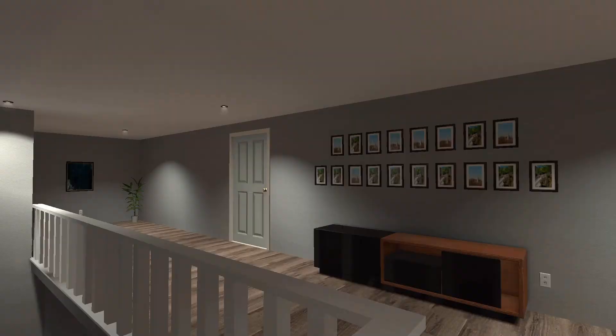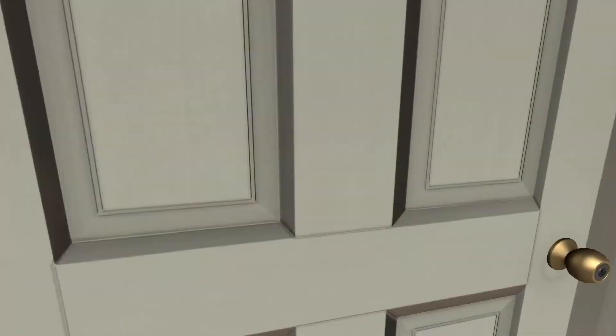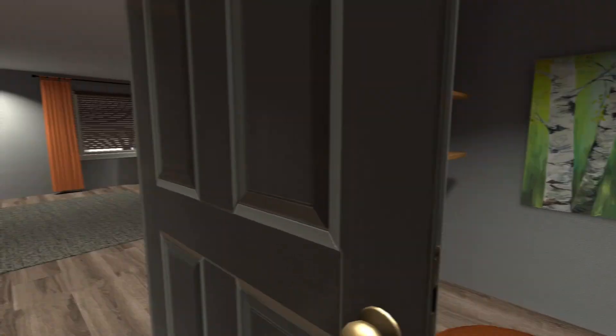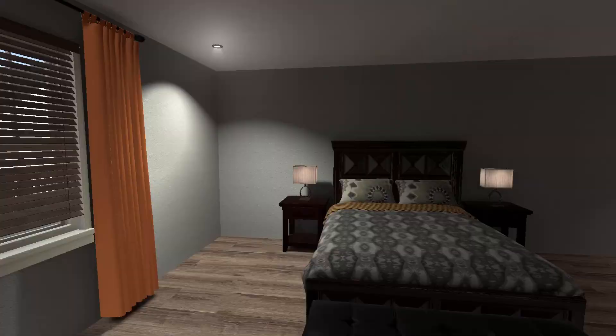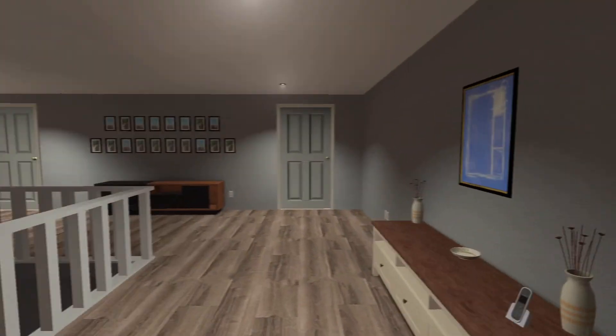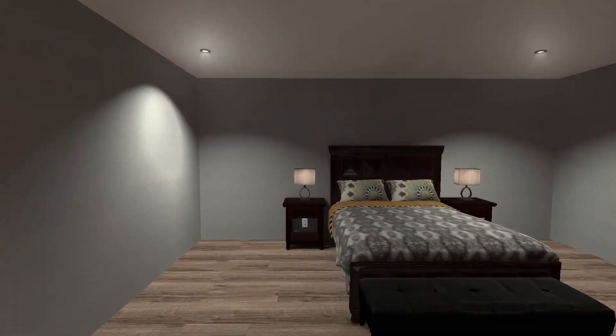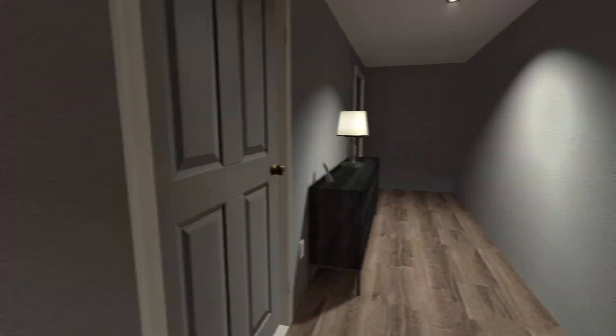But yeah, this looks really nice. This map does - it looks like a house. And what is this? I don't know. I thought that was like a light switch. It doesn't seem like they work. But yeah, I'm gonna say it again - this is a really nice looking map because it looks like a house.